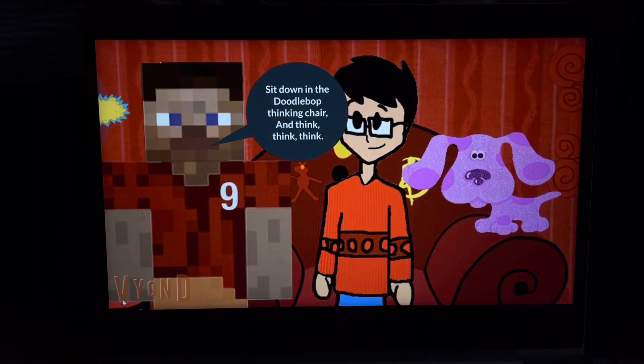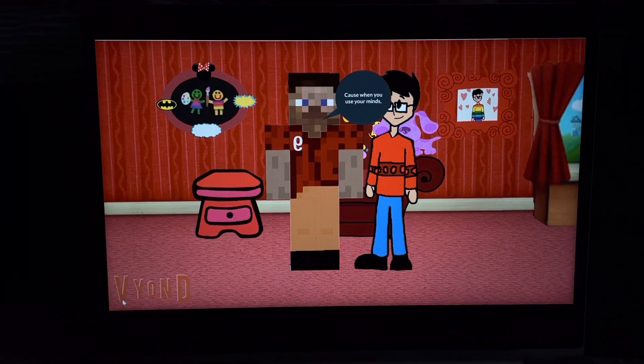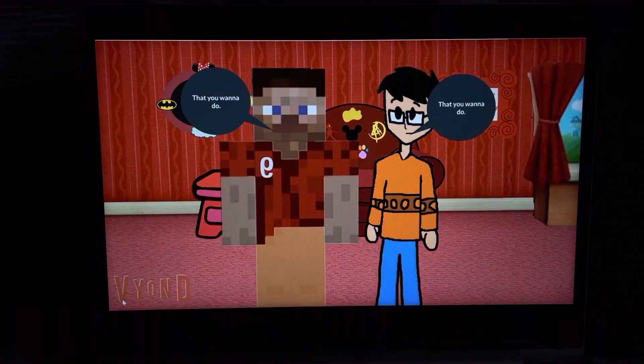You know what to do. Sit down in the thinking box. And think, think, think. Pause when you use your phone. Take a step at a time. You can do anything that you want to do.